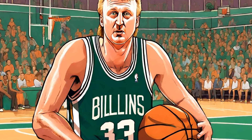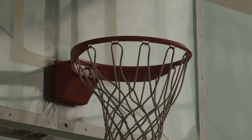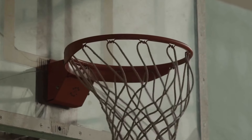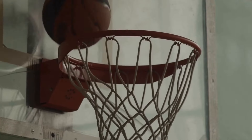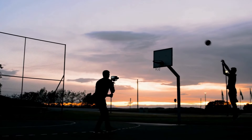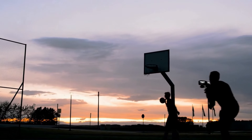Larry Bird is considered one of the greatest basketball players of all time. His versatility, basketball IQ, and unmatched competitiveness made him a force to be reckoned with on the court. While Bird was known for his scoring ability and clutch performances, his passing skills were equally impressive.